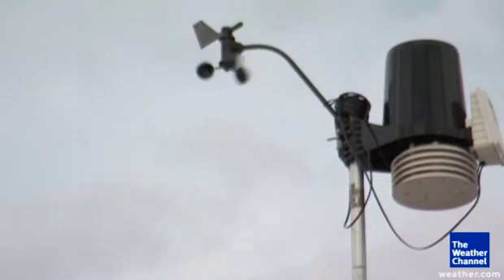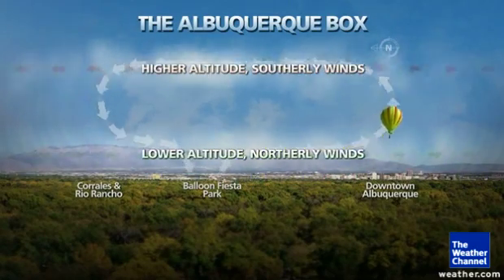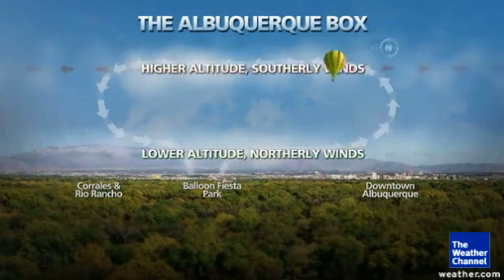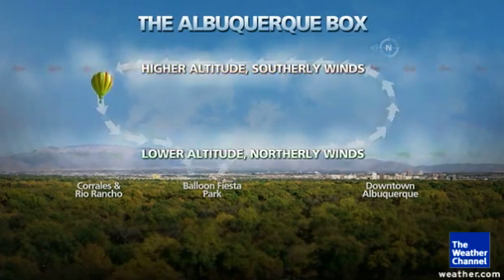As a result of that cool air draining down at night, you get a northerly flow right in the valley itself. About 500 feet above ground, you actually get southerly winds. So in other words, when conditions are just right, at the lower elevations the winds tend to be from the north, and then at the upper levels they come out of the south.